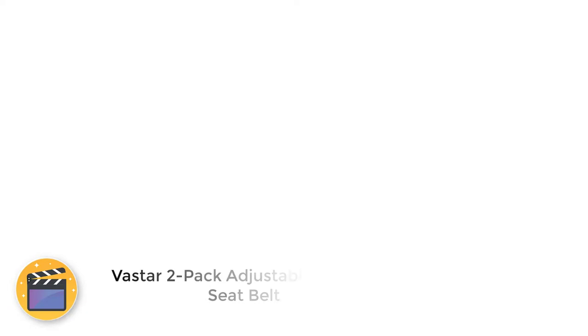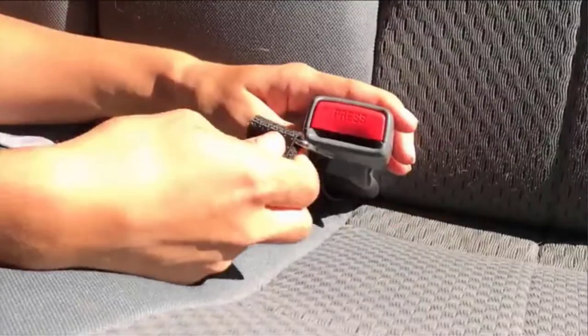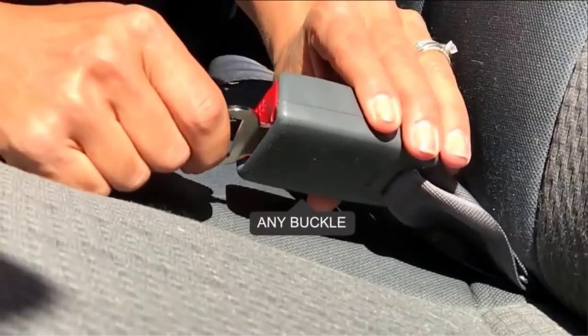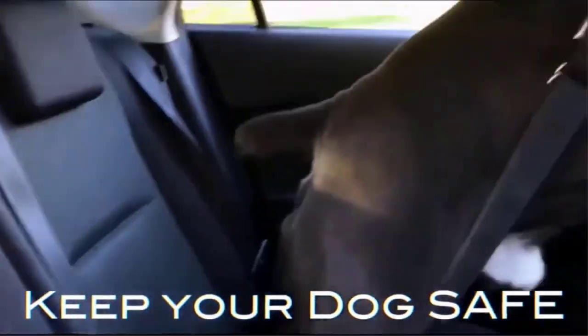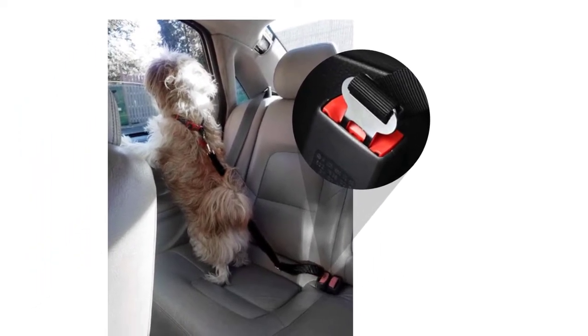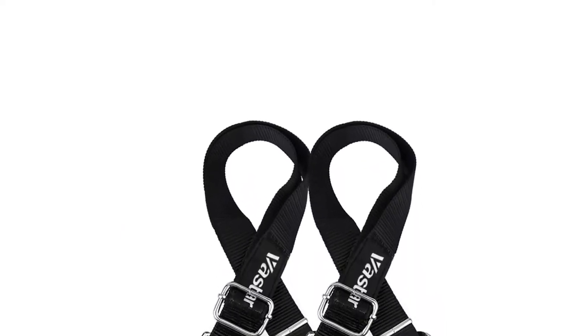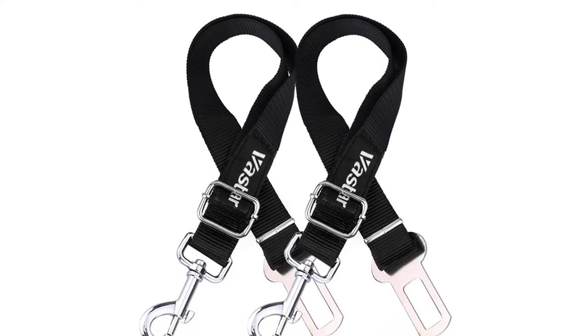Number 2: VASTER 2-Pack Adjustable Pet Car Seat Belt. Manufactured from high-quality nylon fabric, VASTER's adjustable pet seat belt is also available as a single unit if you don't need a pair. These seat belts feature solid zinc alloy swivel snap and metal buckles for durability, while the hassle-free seat belt clip design will easily latch into your car. They are available in a variety of colors including black, blue, fluorescence green, fluorescence orange, pink, and red.